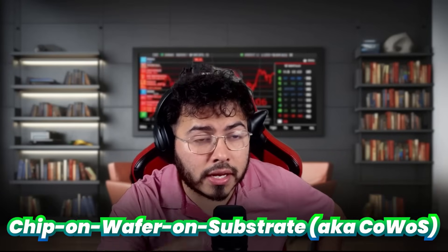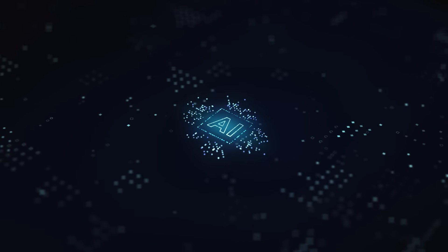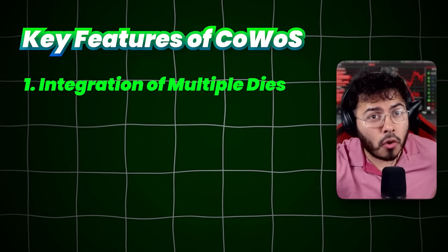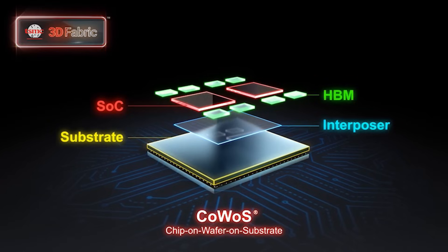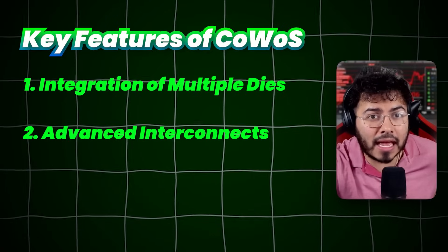Now that we know about advanced packaging, let's learn more about the one that's crucial to NVIDIA's AI chip: chip-on-wafer-on-substrate, also known as CoWoS. Developed by TSMC, CoWoS integrates multiple chips or dies onto a single package, enabling high-performance computing and AI applications. Key features include integration of multiple dies — CoWoS allows stacking of multiple chips on the wafer, which are then connected to a substrate, enhancing performance and space utilization. Advanced interconnects provide high-density connections between chips, critical for maintaining performance and reducing latency.